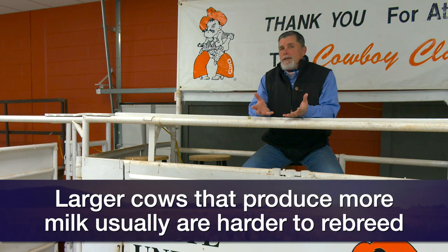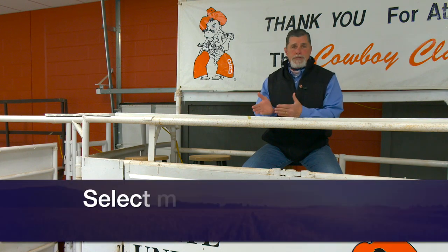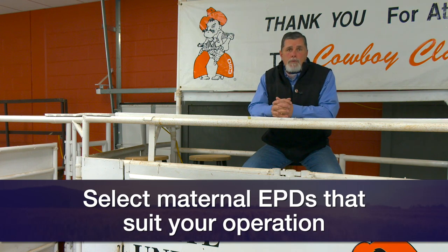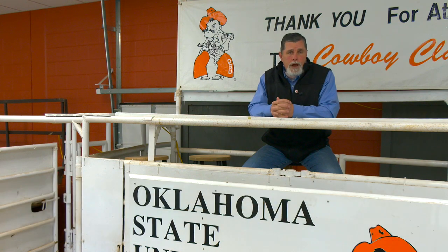As we talk about selection for a cow herd, it is a balancing act. It is not typically the biggest or smallest cows, nor the heaviest or lowest milking. We are always trying to select for a balance of mature cow weight, growth potential put into calves, and milk and mothering ability, relative to the production environment where we need our cows to be reproductively efficient and productive. That ultimately leads to the most profit potential.